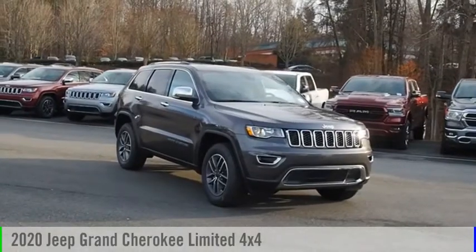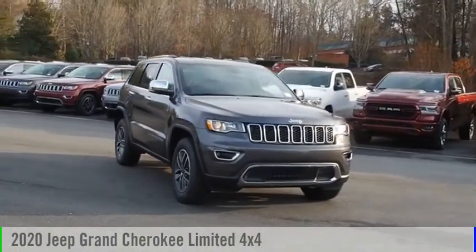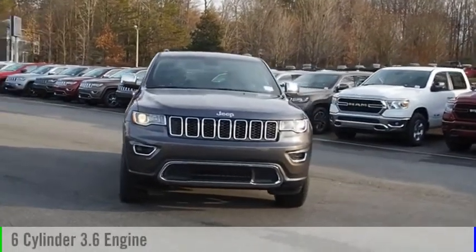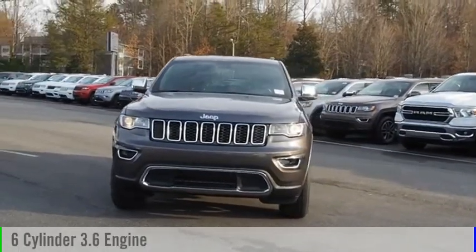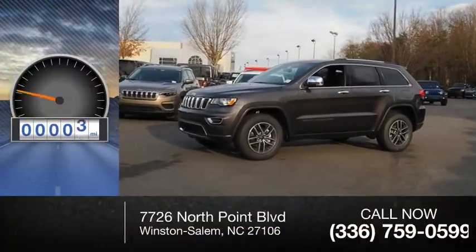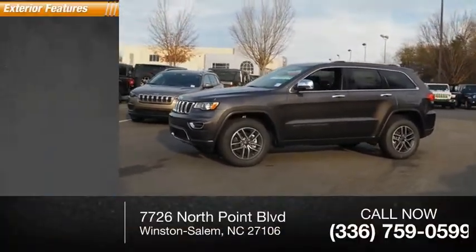Take a ride in the 2020 Grand Cherokee. This vehicle is powered by a four-wheel drive six-cylinder 3.6-liter engine and comes with an automatic transmission. This vehicle has less than 100 miles. Here are some of this vehicle's great options.